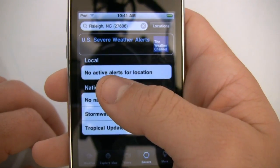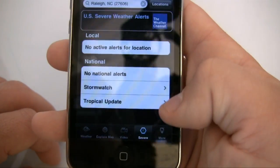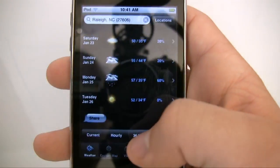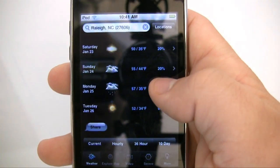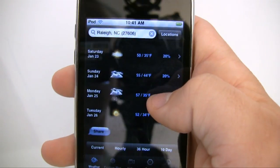It says no active alerts for that location, so that's good — there's no hurricanes coming by here. This pretty much gives you everything that weather.com does, but it's a lot easier to use than just going to the website.